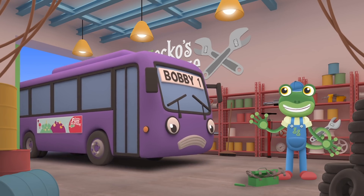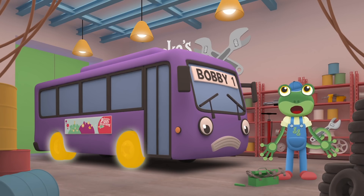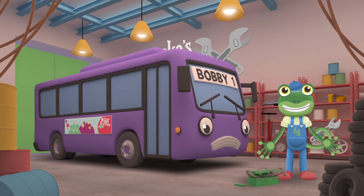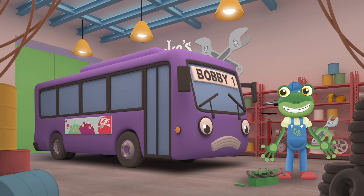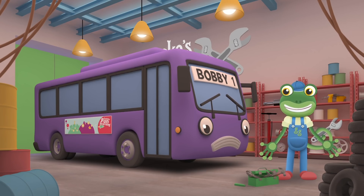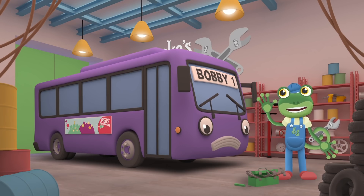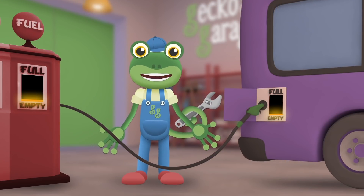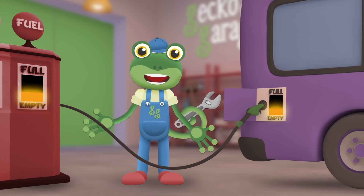Hello Bobby! What's wrong? Are your tyres flat? Are your windows broken? Have your lights stopped working? What do you think is wrong with Bobby? It sounds like your fuel tank is nearly empty! Shall we give you a top up? Fill, fill, fill! Let's fill up your tank! For all of this fuel, I'm sure you'll thank!